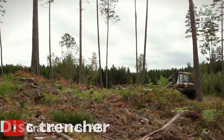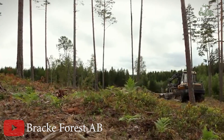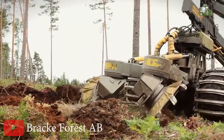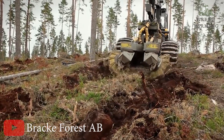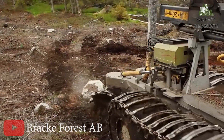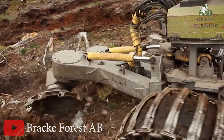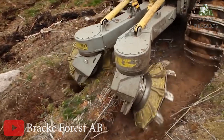Next, the Brackle T26B — the forest's fierce and fabulous friend. Nature enthusiasts, we've got a treat for you: the magnificent Brackle T26B. This forest warrior is here to make tree felling a breeze, all while tickling your funny bone with its quirky charm. First things first, let's talk weight. The Brackle T26B comes in at a solid 3600 kg — it's like having a heavyweight champion in your corner, ready to tackle any task with gusto. This machine means business.